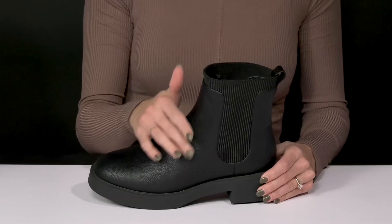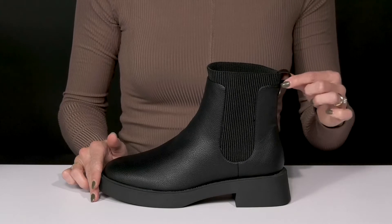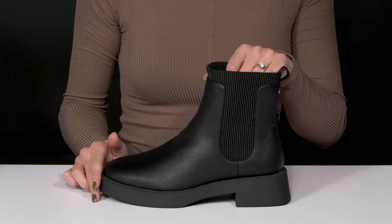They have an ankle height construction with a round toe, and they do have a very convenient pull tab to assist with that hassle-free, easy pull-on.